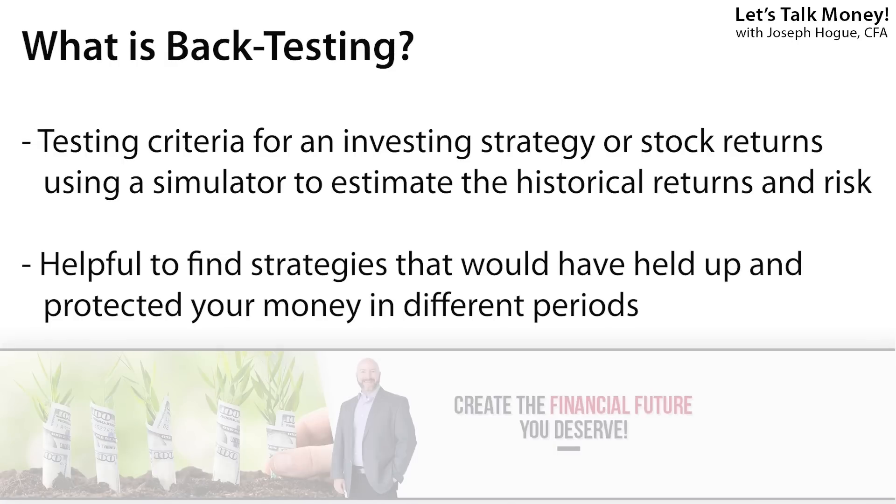I'll be counting down through the seven stock strategies and each of these have been backtested more than a decade. That means a simulator has been used to see how the strategy would have done in the past and, importantly, how safe was it during the last big stock market crash?